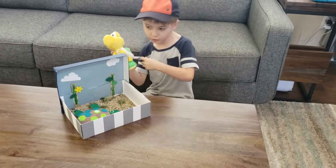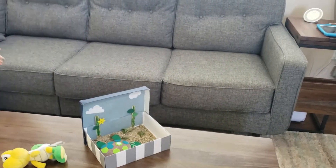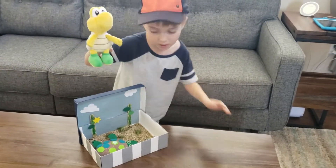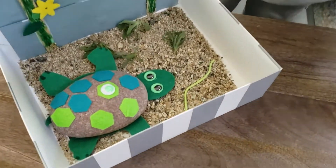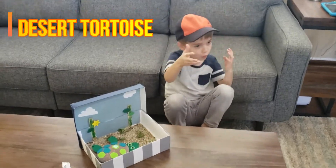This is my first video of Pacey Dowling. I'm here with Koopa, and here's another Koopa. His shell is made out of rock. He's a desert tortoise.